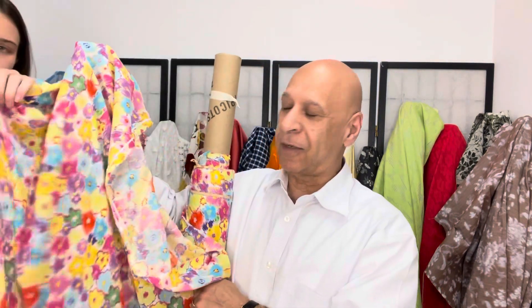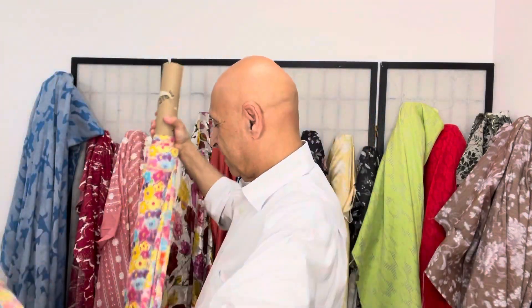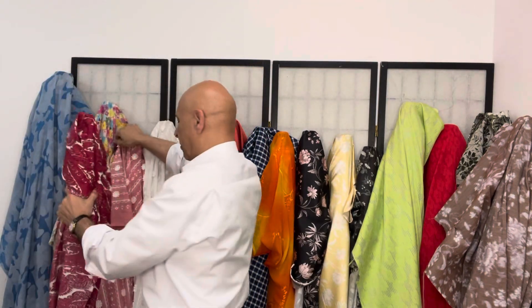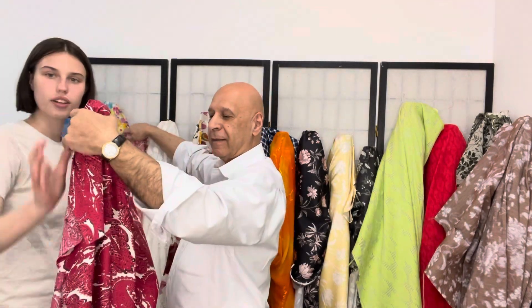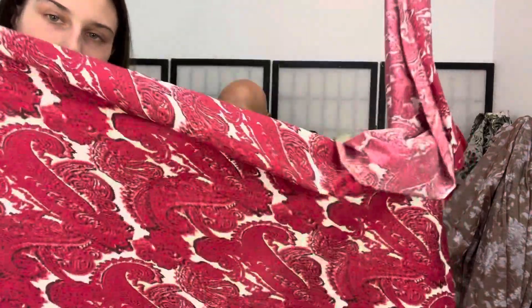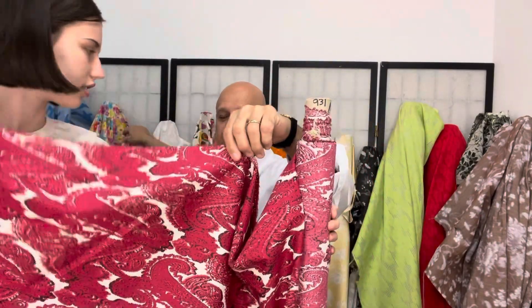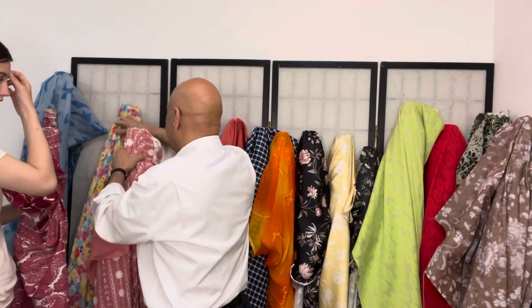Beautiful draping, multicolored — great for this time of year. It's cotton, but it feels like a silk, it's so nice. The pattern is some kind of French pattern — the name escapes me but it's on the website. It's a stretch cotton from Italy, good for pants.